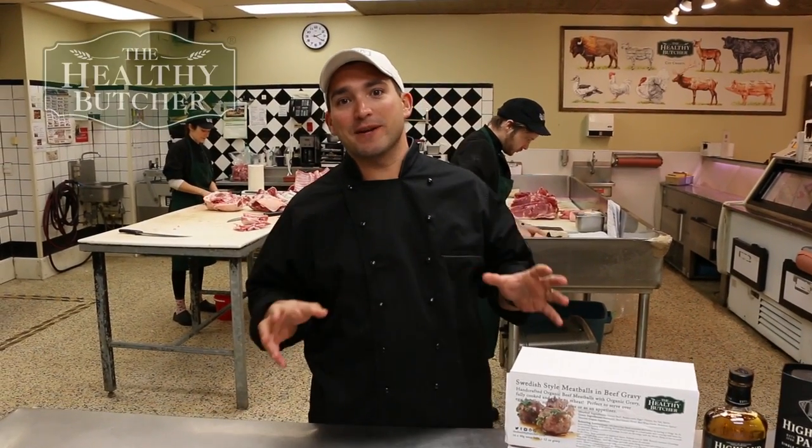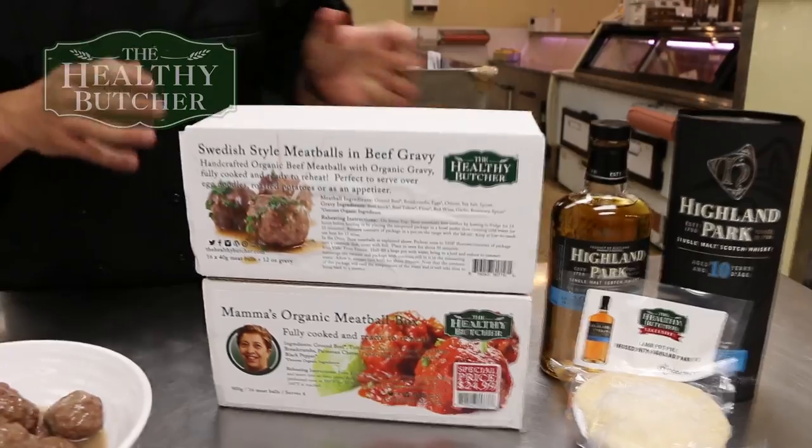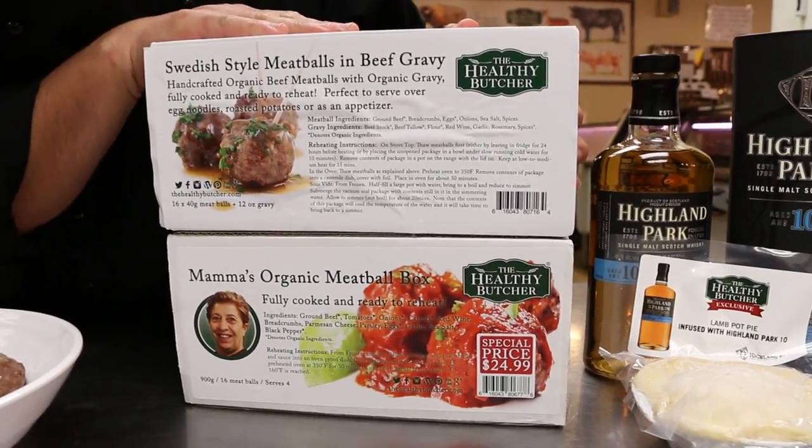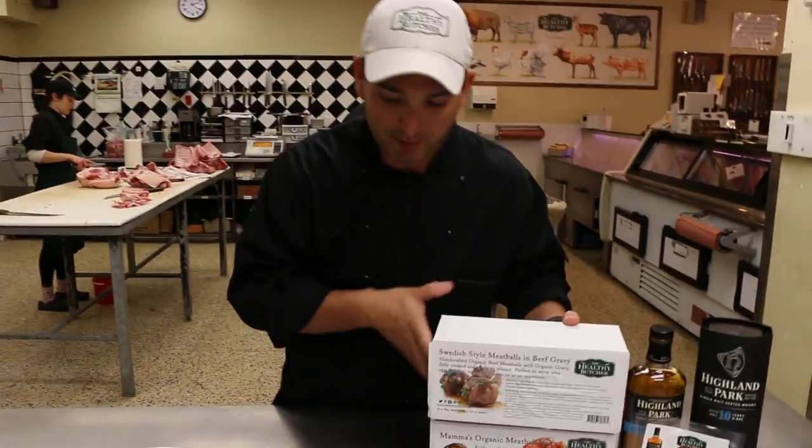Hello everyone. I'm here to talk to you about three amazing products that we'll bring to you from the Healthy Butcher Kitchen. So let's start off with our beautiful meatball lineup. These items are here to make your life easier. These are frozen products. We've got a Swedish meatball and a Mama Meatball. So let's start off with the Swedish meatball.